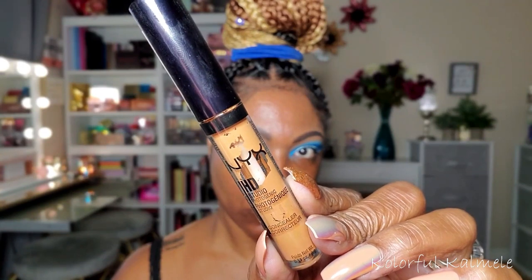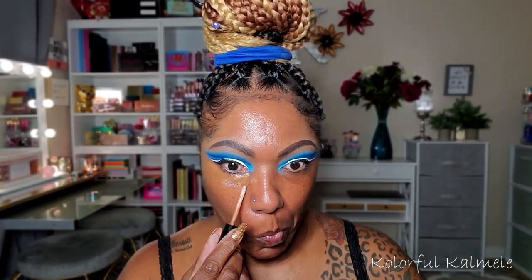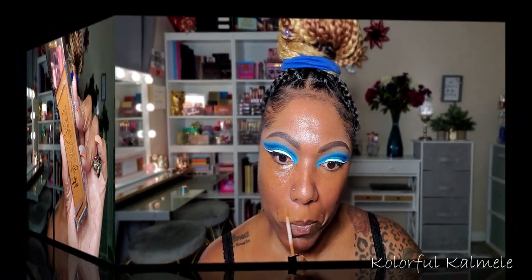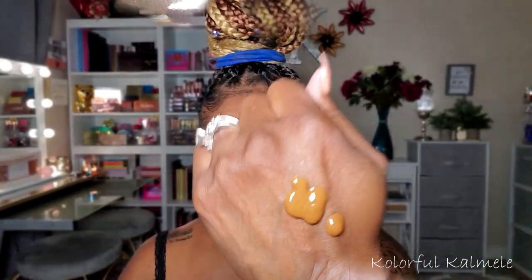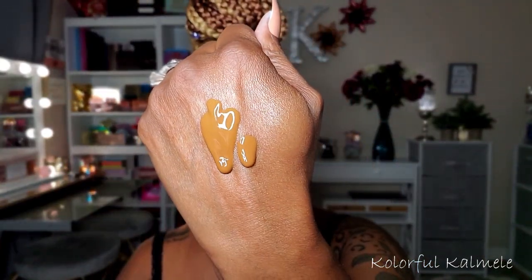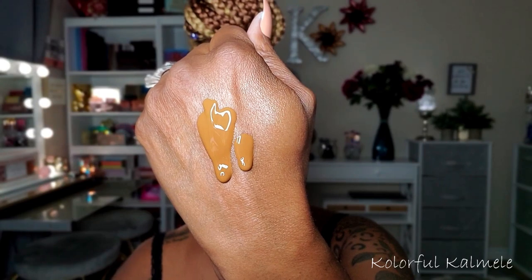Now for my dark circles, I have been using this NYX HD Concealer - it's like I'm addicted. I cannot stop using it to cover up my dark circles. For foundation, I'm going in with my Urban Decay Stay Naked Weightless Liquid Foundation. I don't remember this foundation being as luminous before - it says it has a natural finish and 24-hour wear.